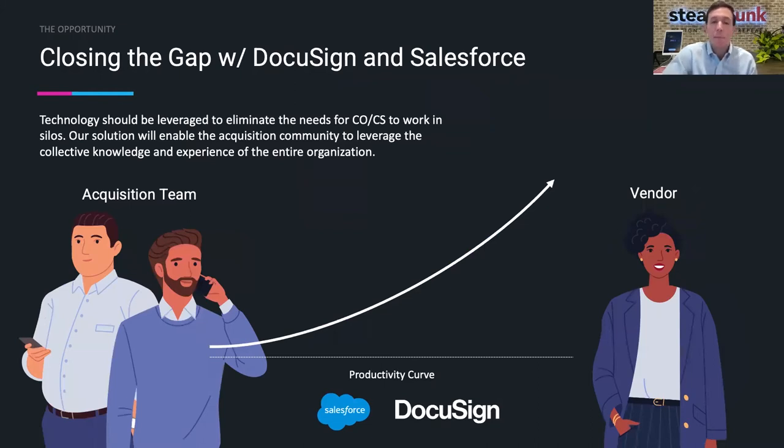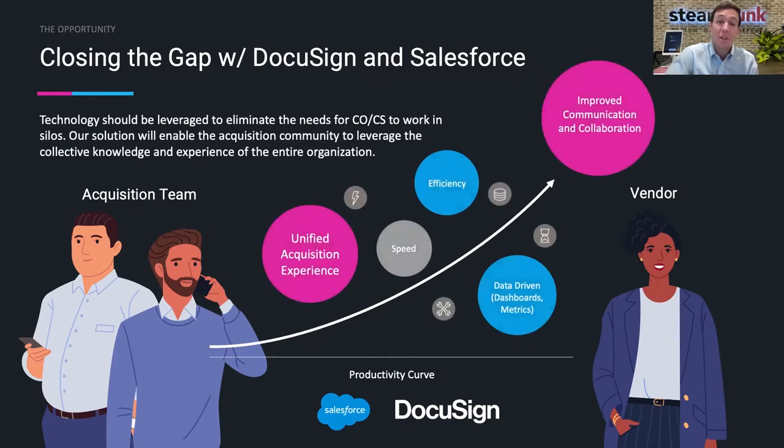Technology choices should enable our organizations to leverage the collective knowledge and experience of the entire organization. Imagine if there was one system that helped the acquisition, the business, and its customers and vendors all collaborate in one place, where a clause library could automatically be updated in real time based on newly published provisions, and process metrics and contract insights were available on demand so that data-driven decision improvements could be made. There are modern tools and proven processes that eliminate the need for contracting officers and specialists to work in silos. We here at Steampunk have worked with Salesforce and DocuSign platforms to create a tool that helps close this digital experience gap and help create a unified acquisition experience.